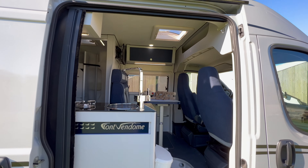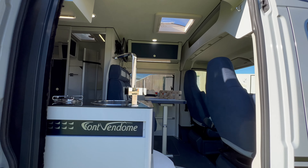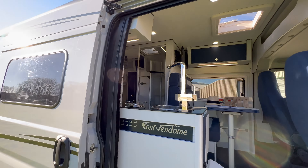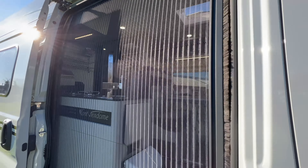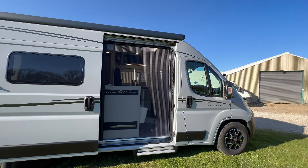Voilà ce que donne l'intérieur — on est sur du bleu et du gris clair, c'est super joli. Avant toute chose, vous pouvez apercevoir ici la moustiquaire de porte latérale.